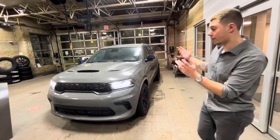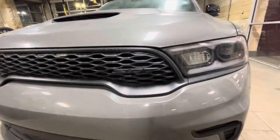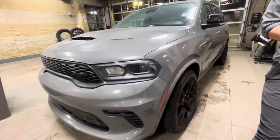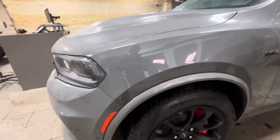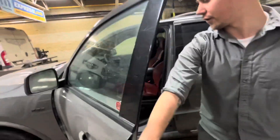Durangos nowadays are hard to find, and this is one of the rare ones — the SRT 392. Rated at 470 horsepower, 470 pound-feet of torque. Good to tow 8,000 pounds. Pretty much the perfect all-rounder for any family.